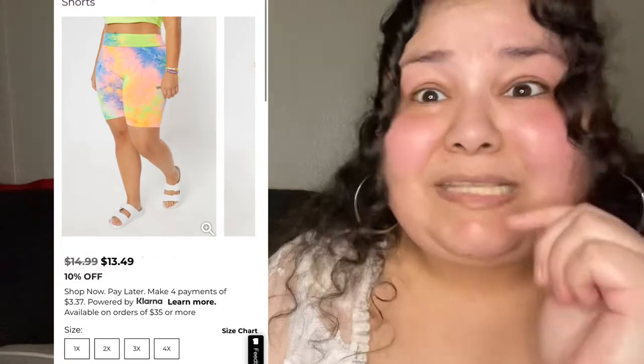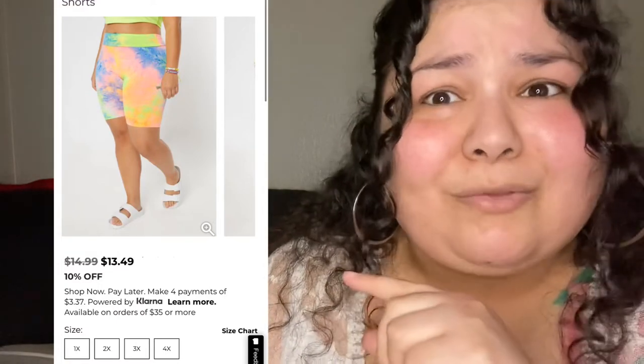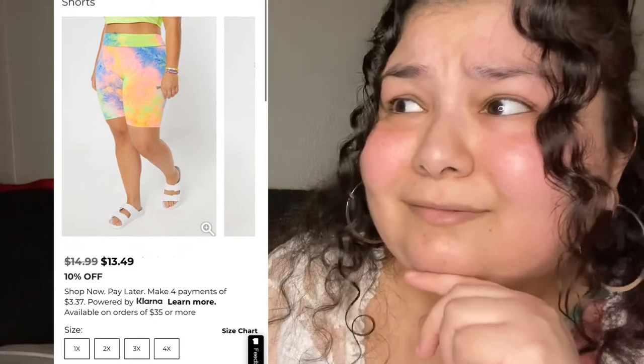They do have different shorts on the website right now that they didn't have when I bought these. The ones they have now are biker shorts and they're really cute, so I'm thinking I'm gonna buy those too. You can always mix and match — use the tube top with a different skirt or shorts. I love rainbow and tie-dye and this is just thumbs up for me.